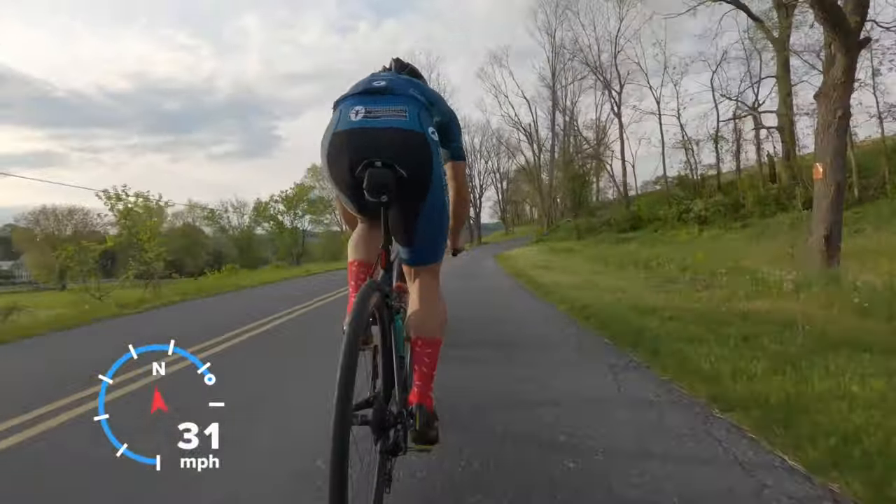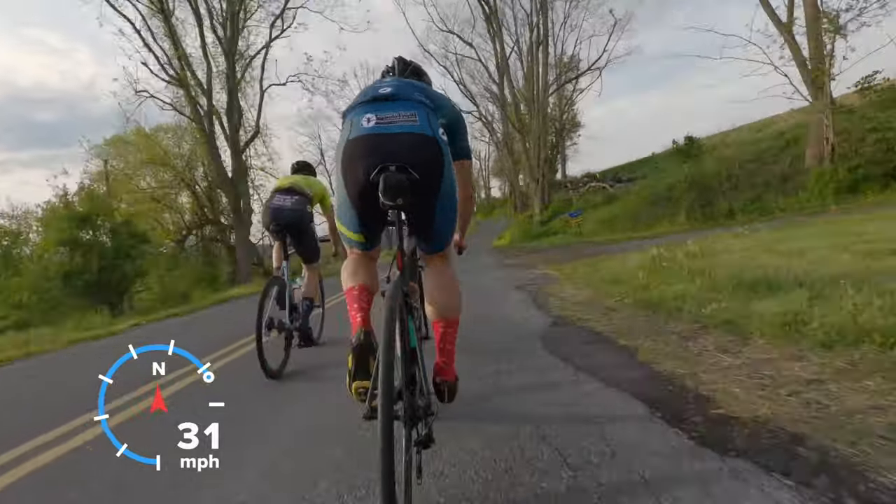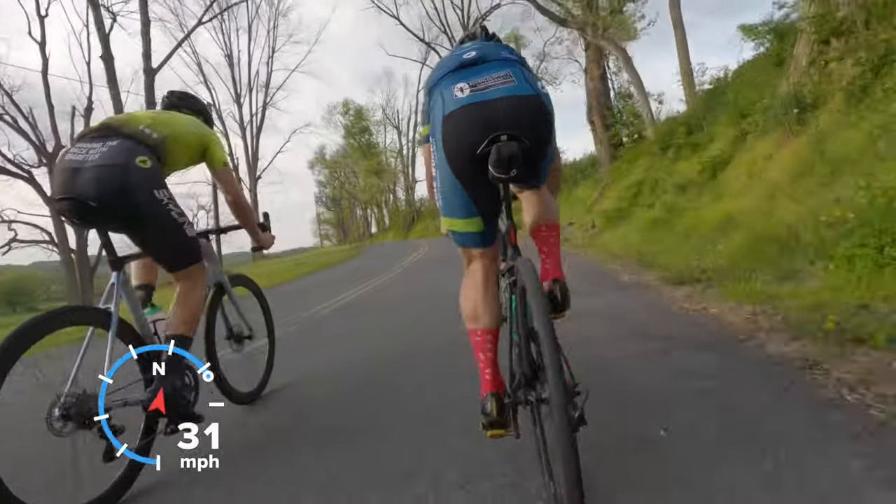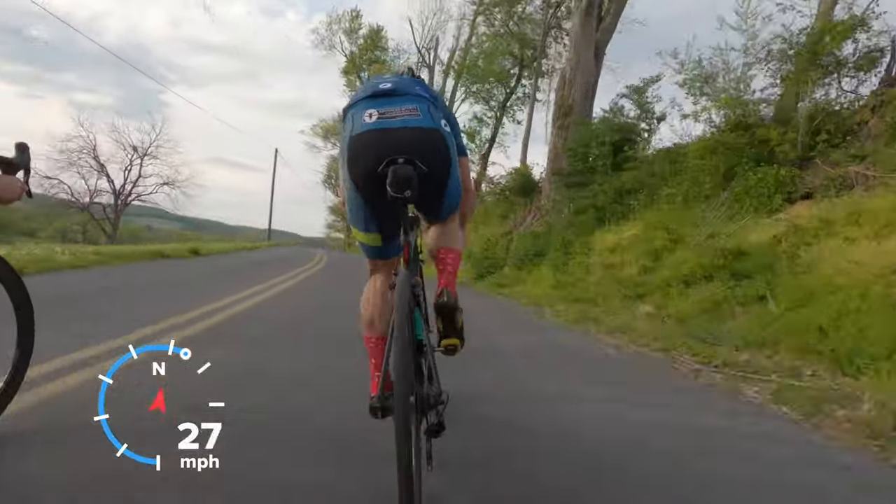Still cranking along pretty good here, just keeping the pace high. It's four of us now, just keeping it smooth.